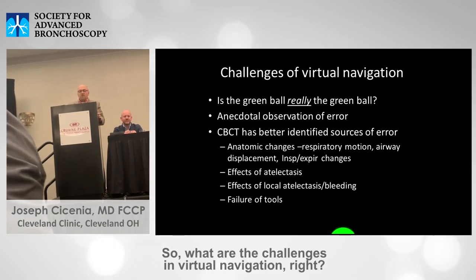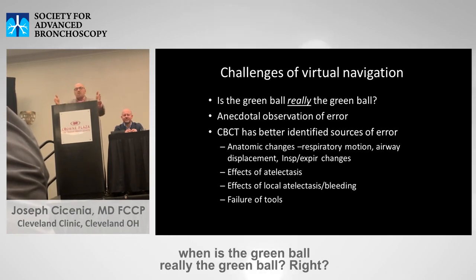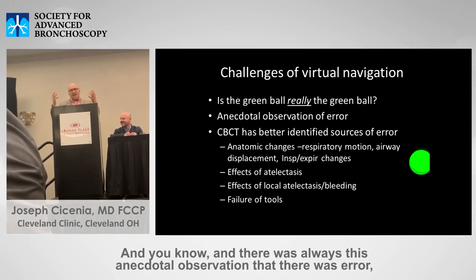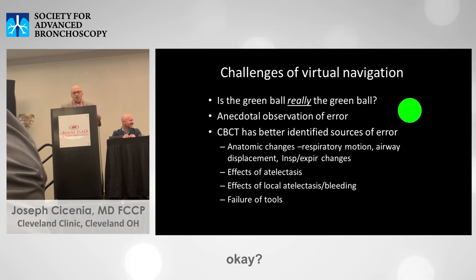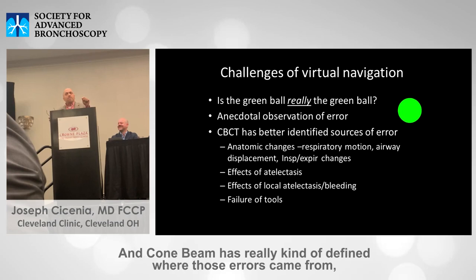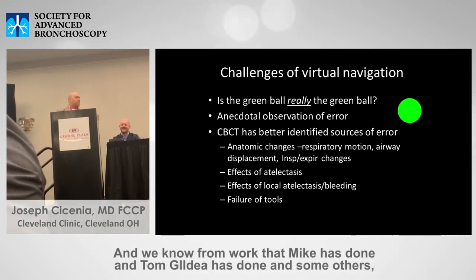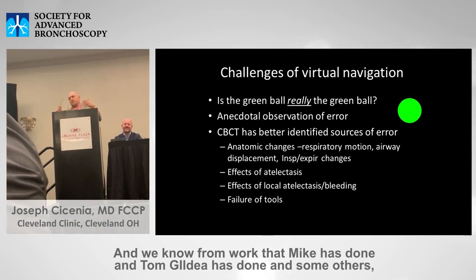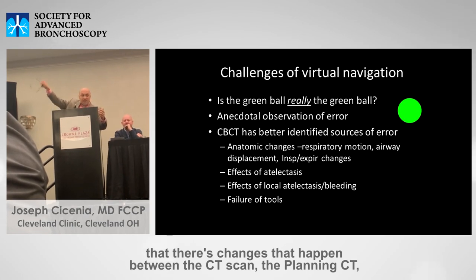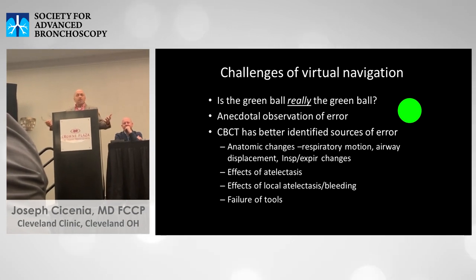What are the challenges of virtual navigation? For years it was the search for the green ball — what is the green ball, really? There was always the standing observation that there was error, and research has really defined where those errors came from. The green ball might actually not be the green ball.